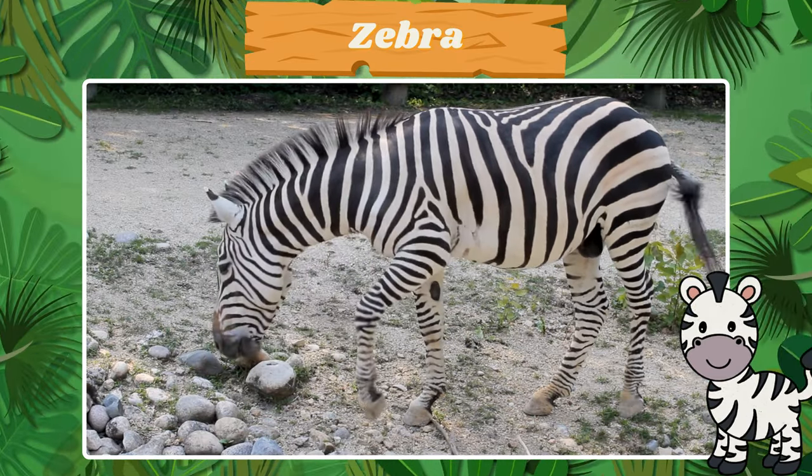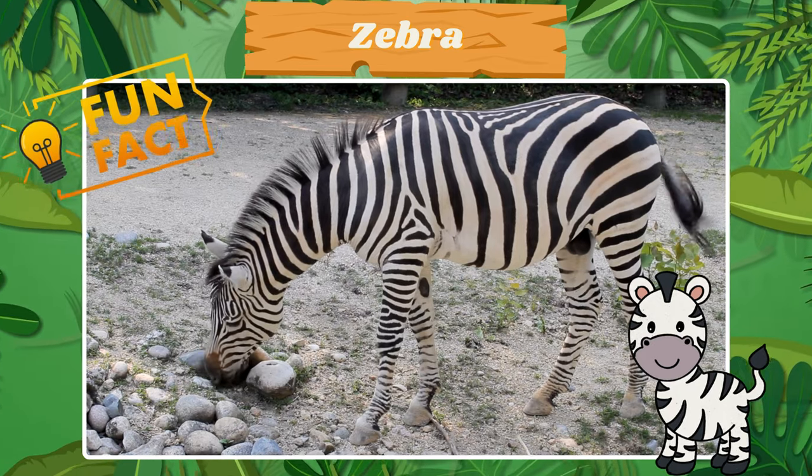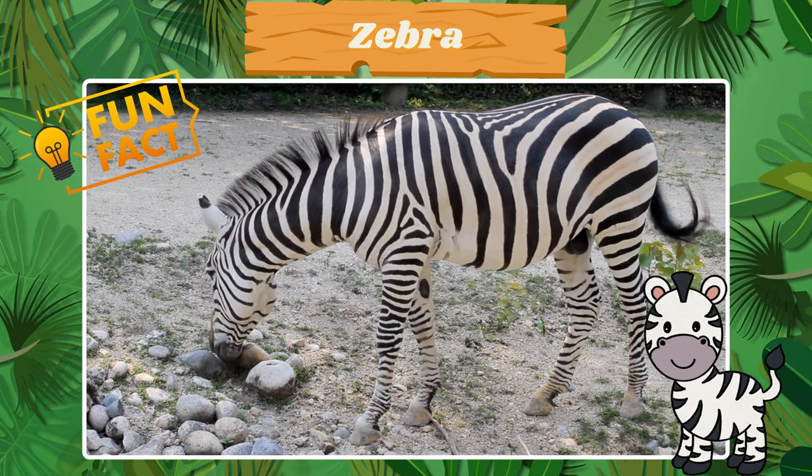Here's the striped zebra. Fun fact! Each zebra's stripes are unique like human fingerprints.